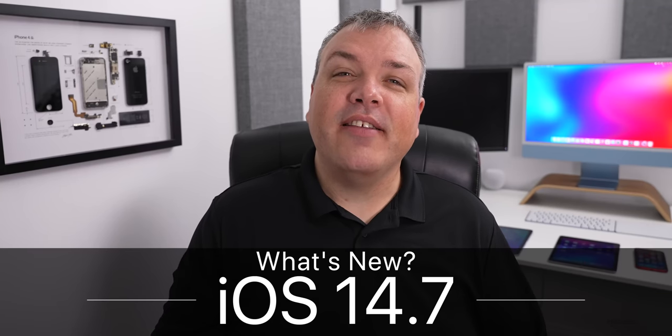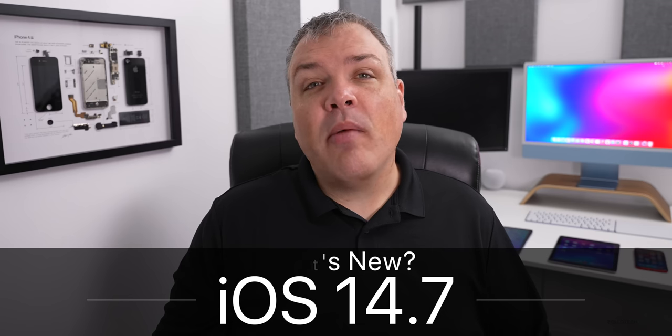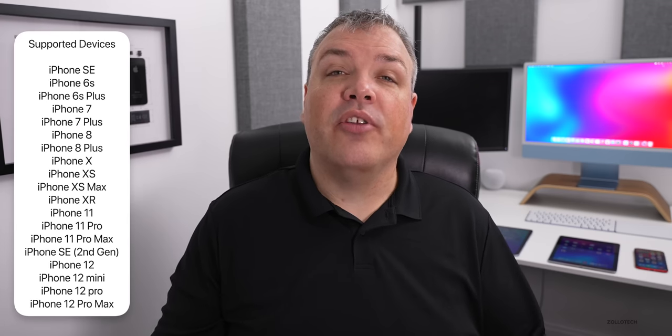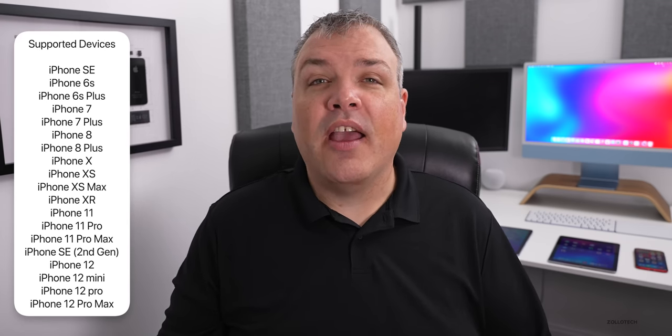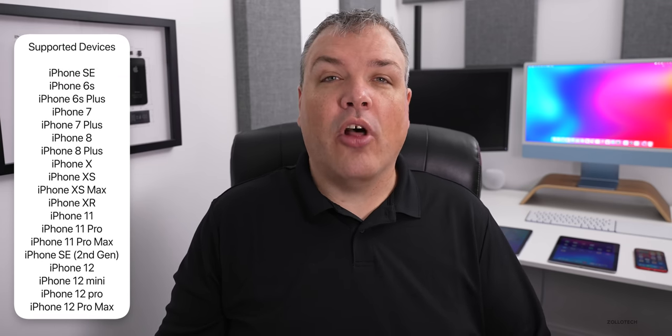Hi everyone, Aaron here for Zollotech. Today Apple released iOS 14.7 to the public. This is available to all iOS 14 supported devices — if you have an iPhone SE, iPhone 6S or 6S Plus, or newer, you'll be able to install this update.